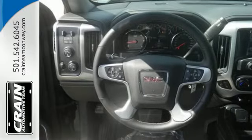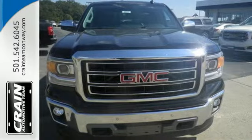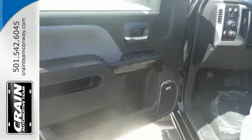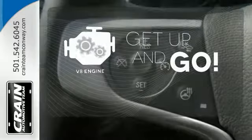Standard cargo box tie-downs, daytime running lamps, cruise control, and driver-ship control enhance its capabilities, while trailer sway control, intelligent brake assist, stability track, and a tow-haul mode conquer the need to compromise. The V8 engine provides the power you need.